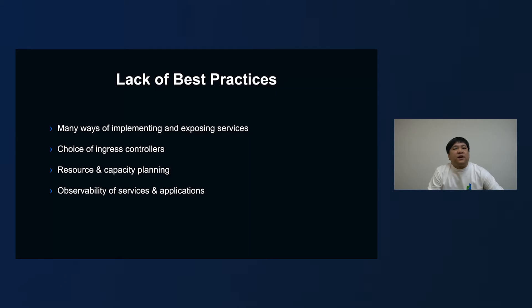Another problem is the lack of best practices. Kubernetes is very flexible by design, and this can be a double-edged sword because every task can be done in so many different ways. At LINE Taiwan, we want to have predictable behaviors across all of our clusters, so some best practices can definitely help here — such as what ingress controller to choose, how to approach resource and capacity planning, and how to observe and monitor the status of our applications to ensure they are healthy. In order to solve these challenges, the SRE team at LINE Taiwan started to look for solutions and finally landed on GitOps.